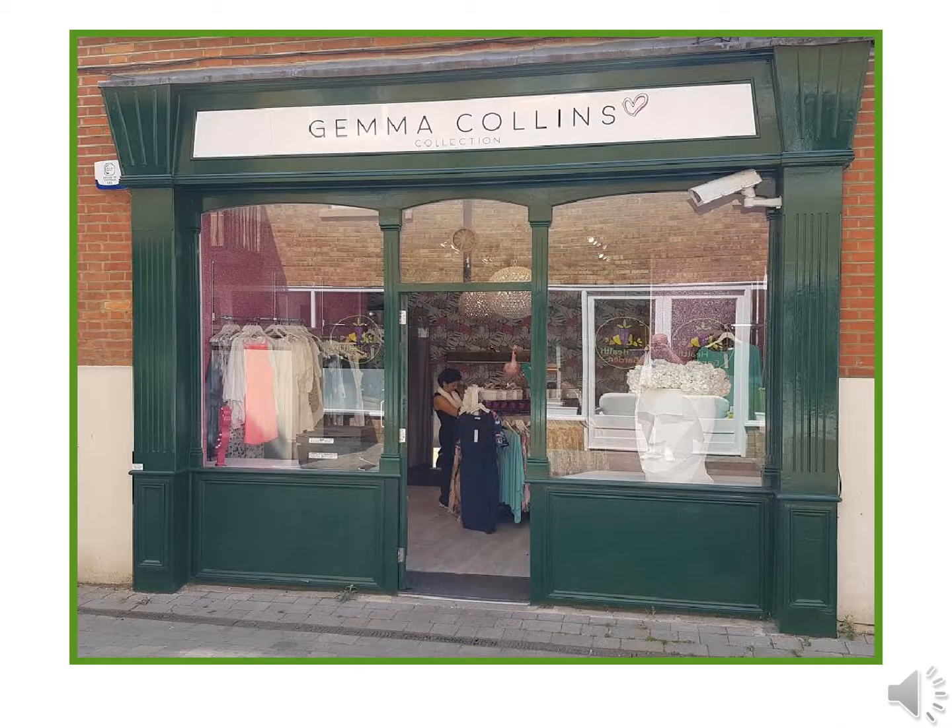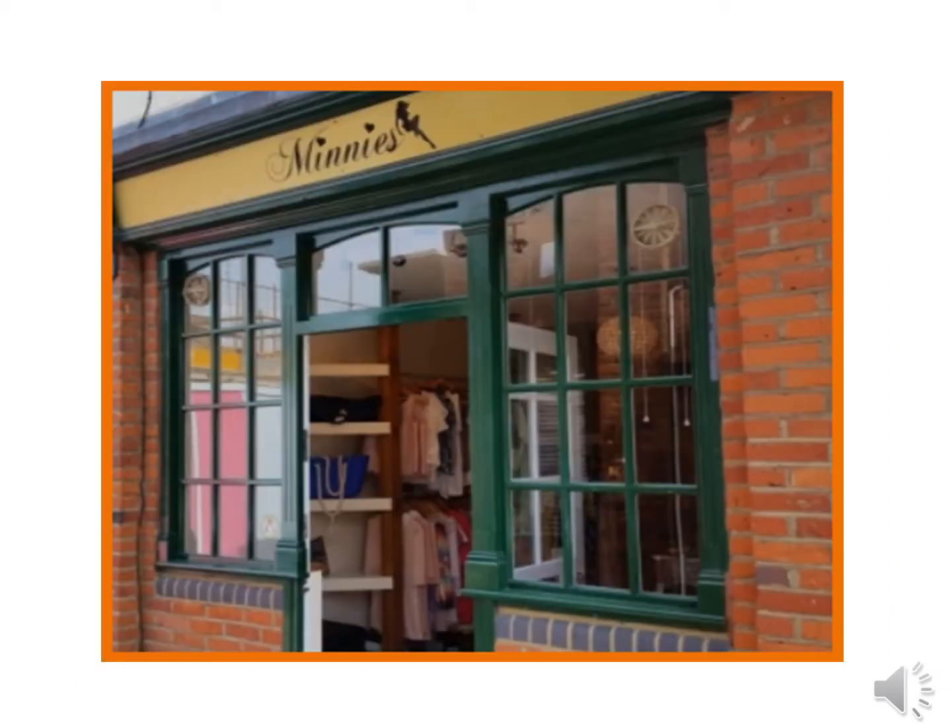Come back up Crown Street towards the Slug and Lettuce and take the turning on the left. There's an alley on the left-hand side — this is Roper's Yard. One of the shops on the right is Gemma Collins' boutique, and at the end of the alley we've got Minis, one of the original shops run by Sam and Billy.